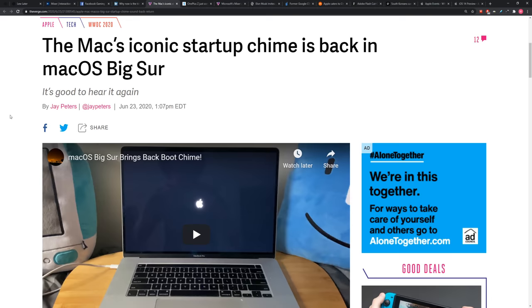The iconic startup chime makes a comeback in macOS Big Sur. This is the chime right here. You ready, Will? You ready for this? Prepare yourself.